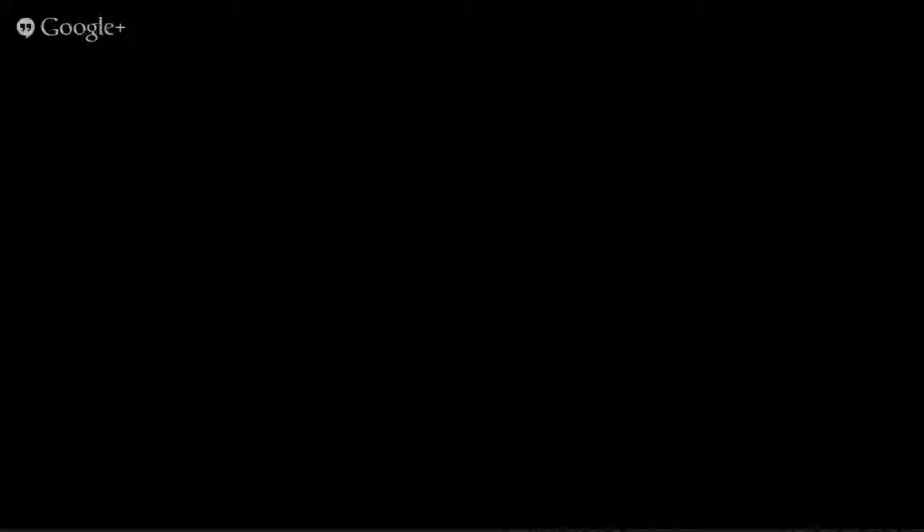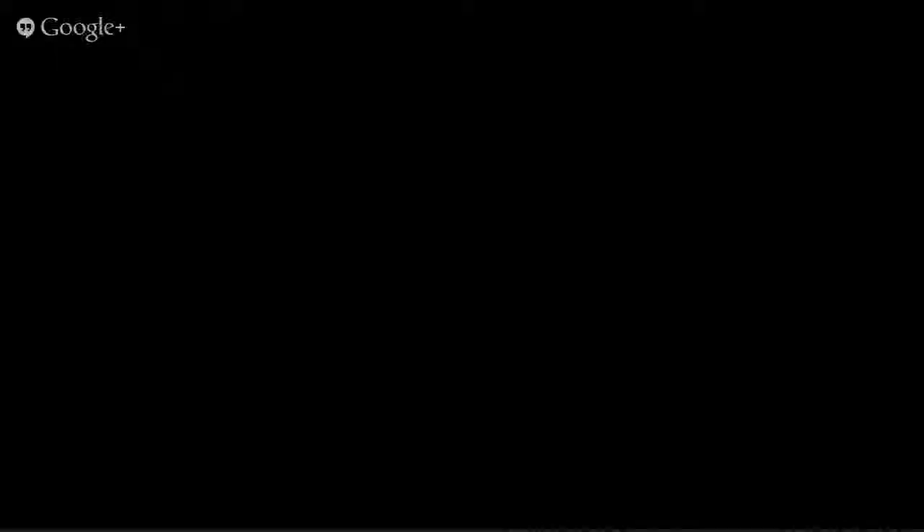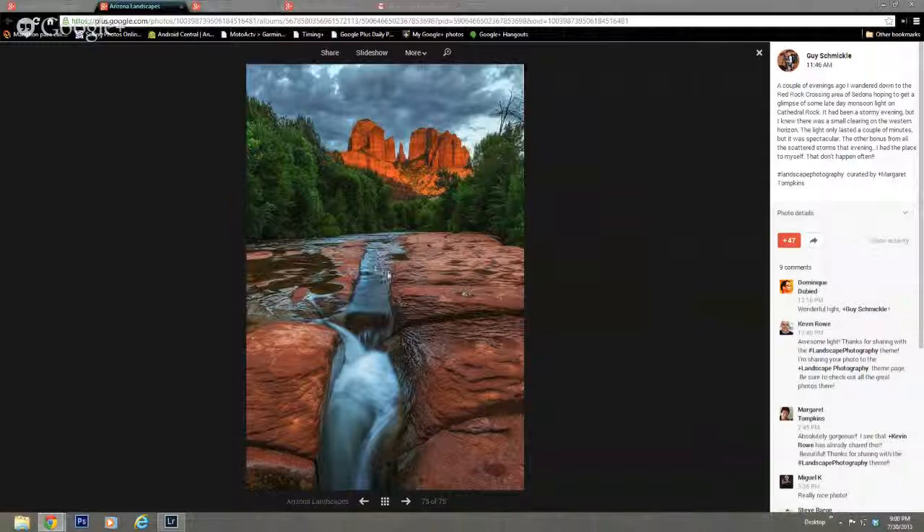Kevin recommends Guy Schmickle, who lives in Sedona. He posted a really nice shot in the landscape photography page today. He's got some really great shots, so check him out. Jeff recommends Michael R. Reynolds from the Berkeley area. Here's a Milky Way shot he did last weekend in Yosemite. He also has shots of the Bristlecone Pine area during daylight — an interesting complement to the photos Michael was showing earlier.